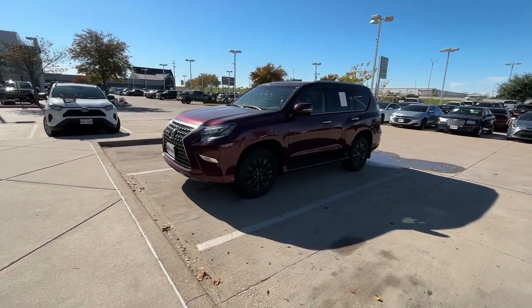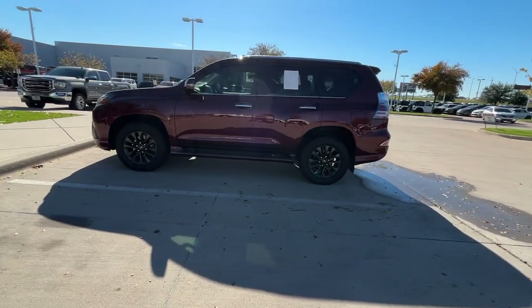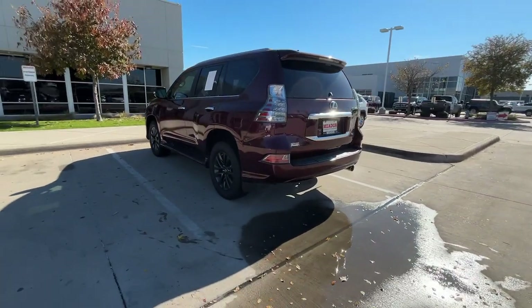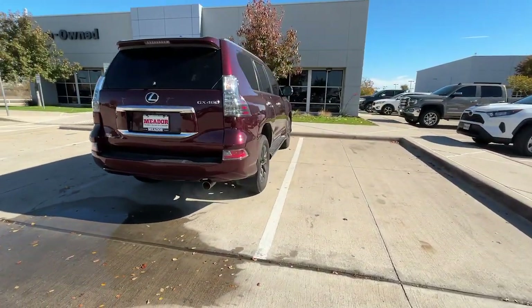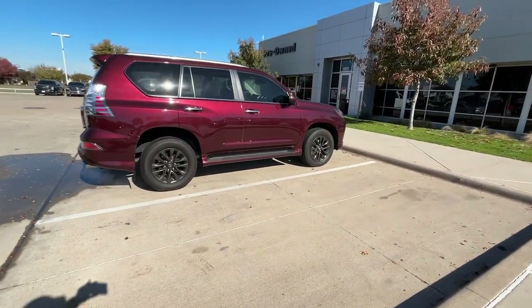Your next car could be the 2020 Lexus GX. Take your passion for comfort along on every adventure in this bold and capable GX. From the driver-focused cockpit within its peaceful cabin to its deluxe passenger amenities, this three-row luxury trail machine satisfies like no other.